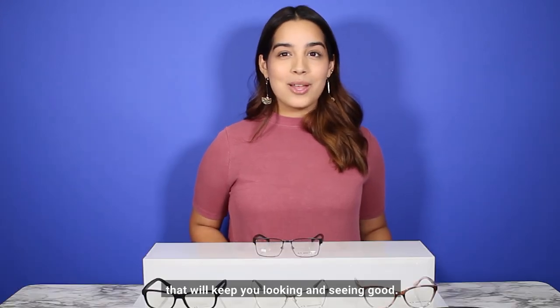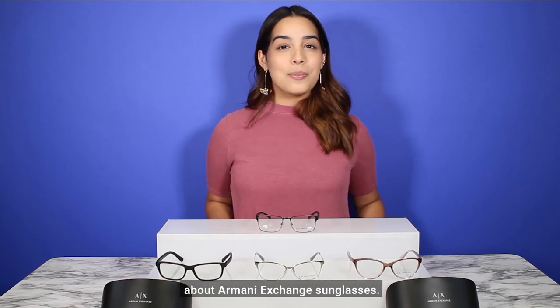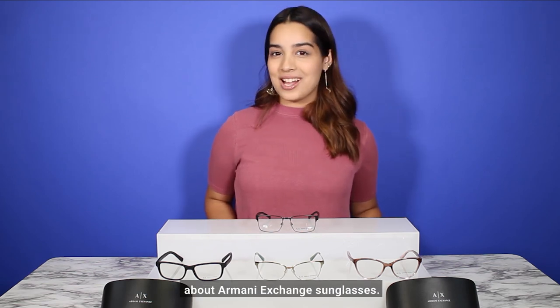They are quality frames that will keep you looking and seeing good. Thank you for watching. Make sure to watch our other videos about our Armani Exchange sunglasses and glasses.